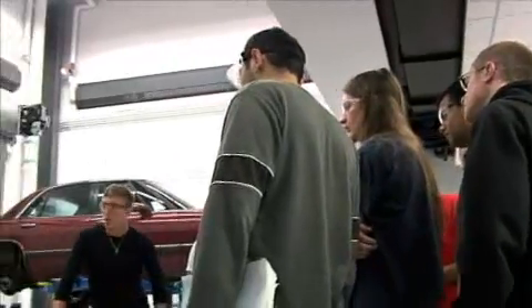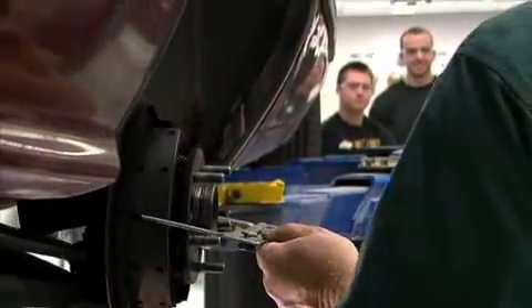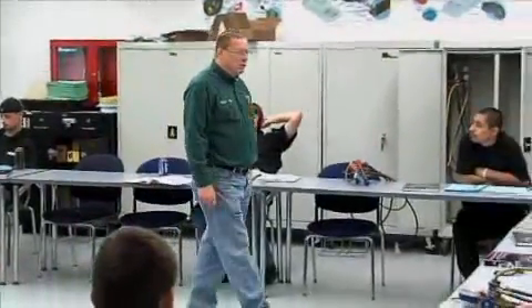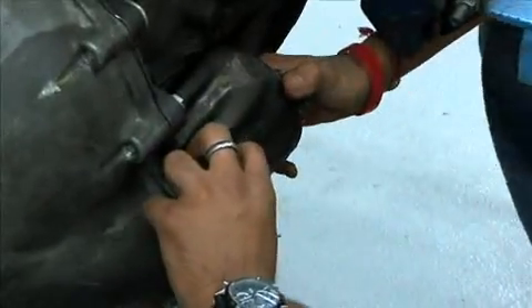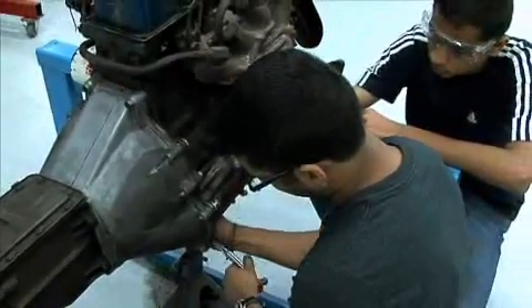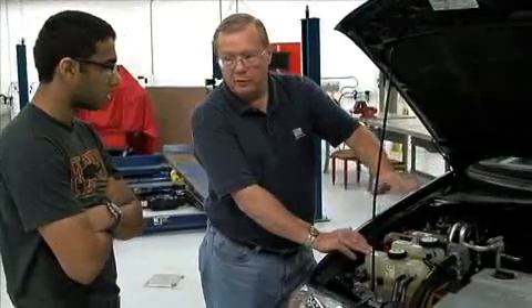Tomorrow's technicians are going to be facing highly advanced, high-technology vehicles. We're hoping to give them the skill sets here that will make them employable as they finish the program. My greatest joy in teaching is realizing when the student has mastered the subject — when the student can come back and teach me something they've learned out in the field. That's really when you get to have a little pride in yourself.